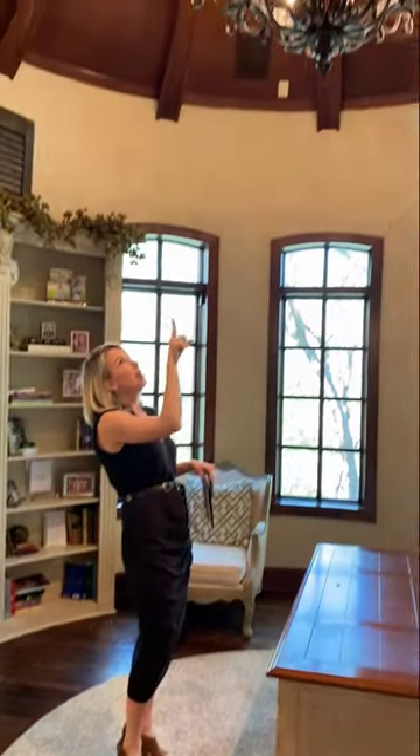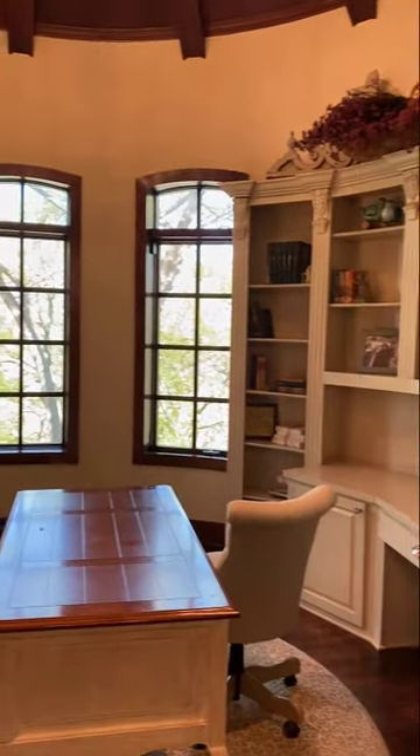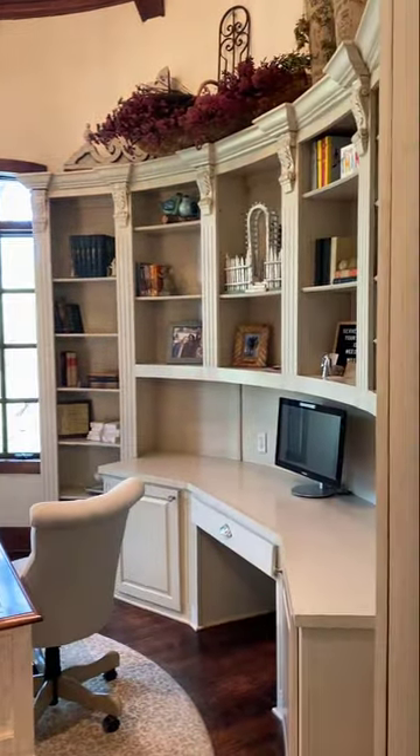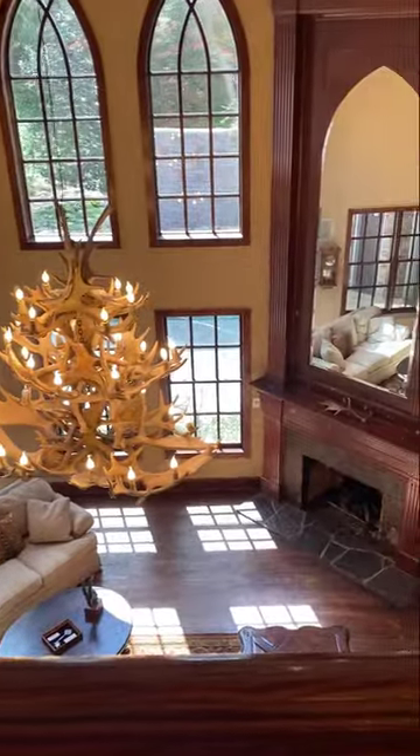We are upstairs now and I am standing in the second study upstairs. This is kind of a she-space, as I like to call it. And if you look up, just another beautiful ceiling. Built-ins — I love the built-ins. Oh, the built-ins are great. And you can see this is open to the setting where we just were.